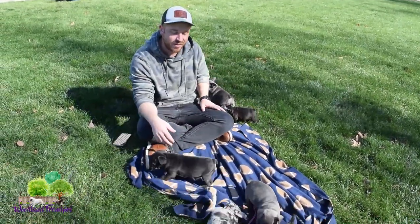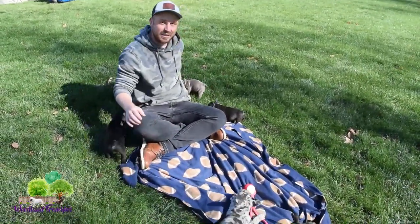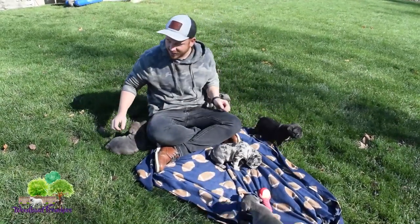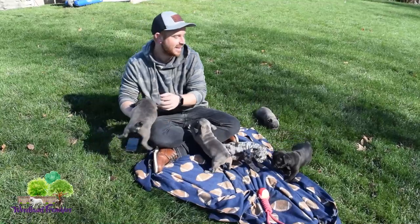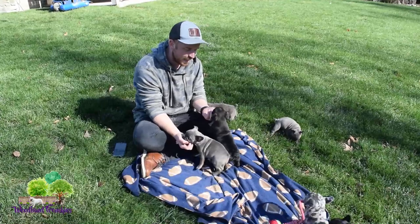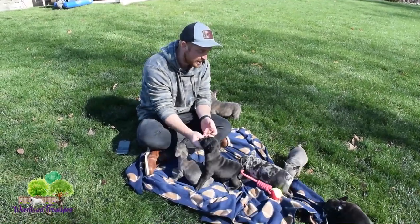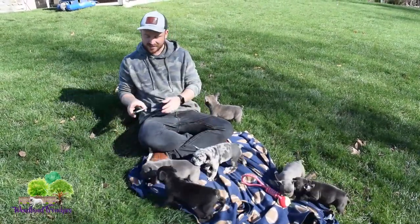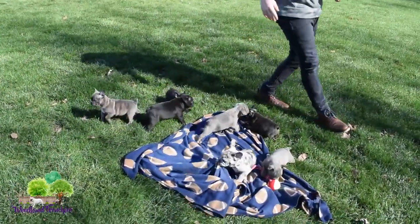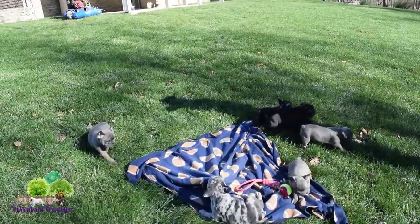For the question of the day for this video — this is an update for Bonnie's litter — but there's one puppy in here that doesn't belong. If you can comment which one that is, let us know in the comments, and we will see if you guys have been paying attention. Let's go ahead and watch them, and I'll try to name them for you as we're videoing them so that you guys can know who's who.